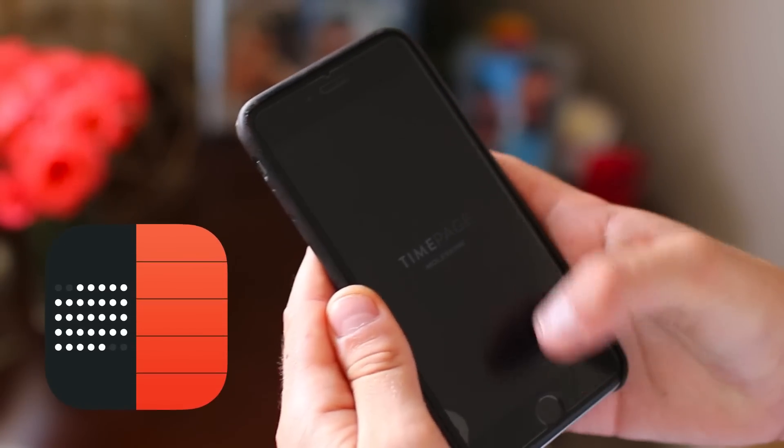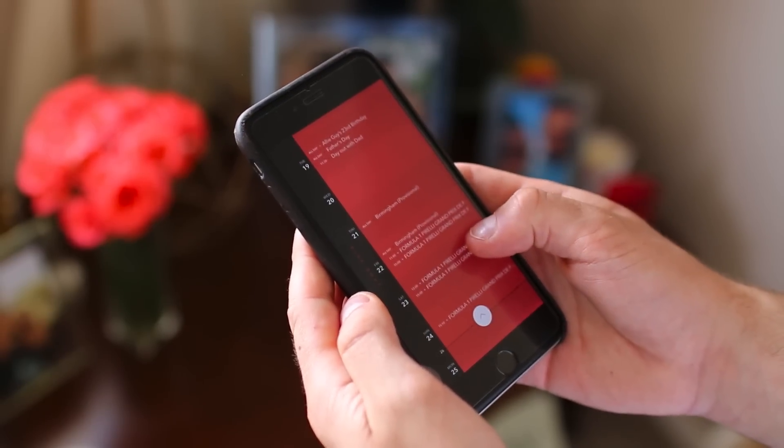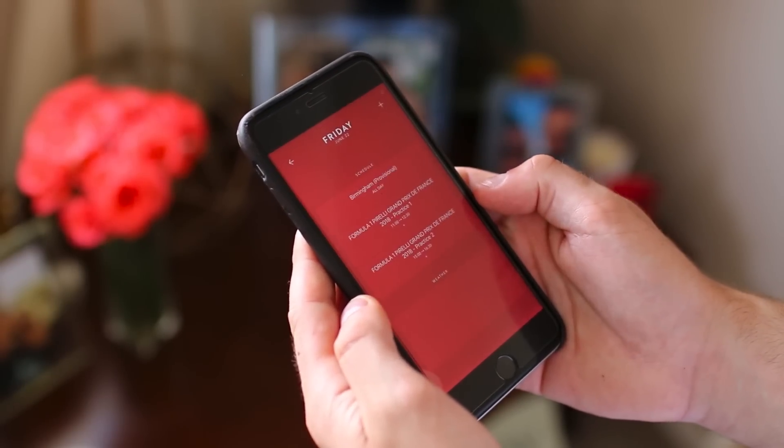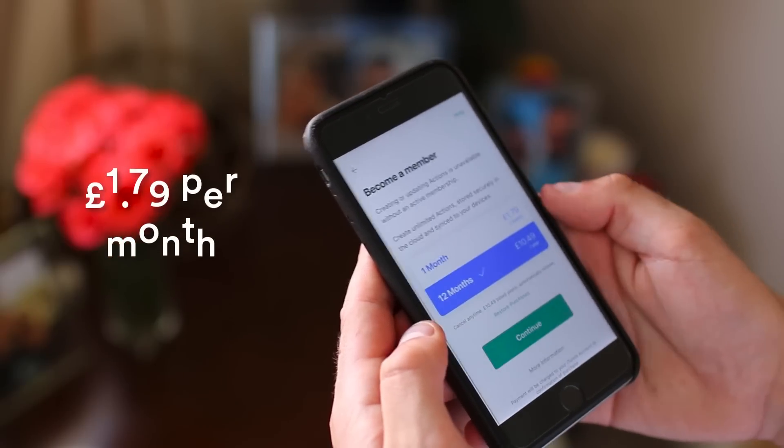They released two applications called Actions and also Time Page, which is a calendar application. Both of these are designed to give you a task management experience with Actions and a beautiful calendar experience with Time Page. They are both exclusively on iOS, but they work really well and are designed to a high-grade standard. There is a subscription service inside, so it's not a totally free app — that's how they're going to make money.